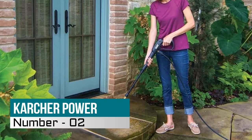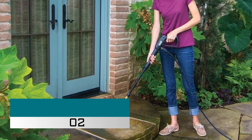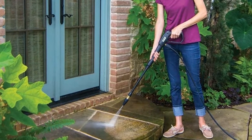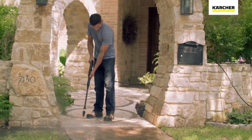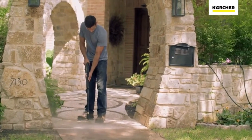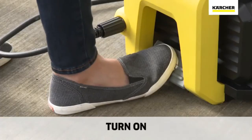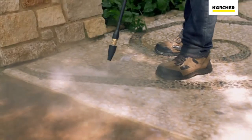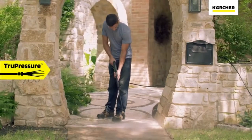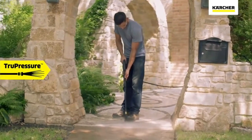Number two: the Karcher Power Pressure Washer — 1700 PSI, 1.2 GPM electric pressure washer with a convenient on/off foot switch, a turbo nozzle for maximum cleaning power on stubborn areas, a 15-degree all-purpose nozzle, a detergent nozzle, and a large removable bin for hassle-free storage of accessories and personal items.